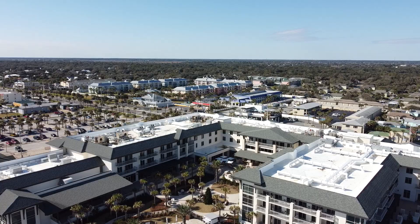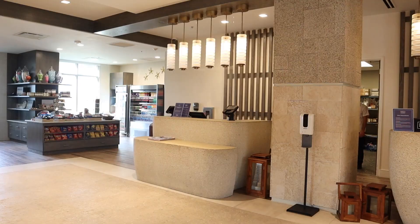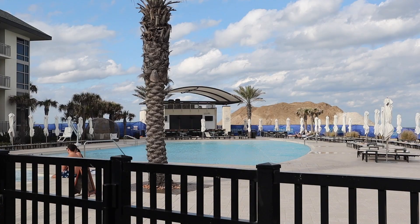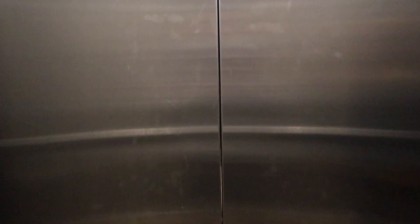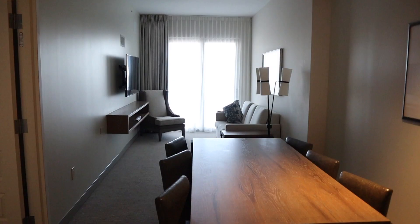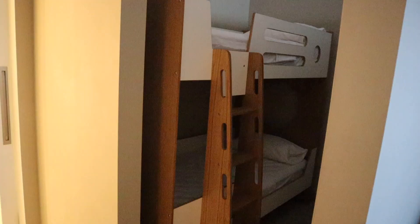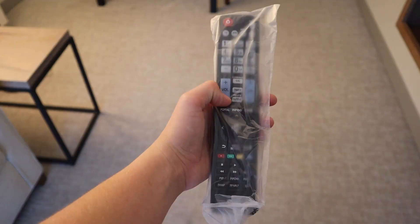The hotel that we stayed at was called Embassy Suites. It had a very fancy lobby, a large outdoor pool, and a breakfast buffet — COVID edition, of course. The hotel room includes a bathroom, a separate living room, a bedroom, bunk beds, sanitized room accessories, and a very beautiful view of the St. Augustine beach.